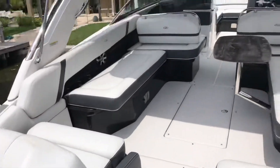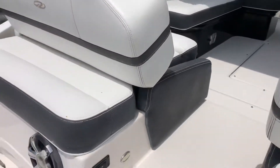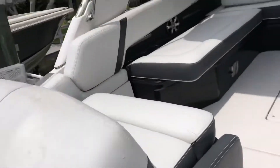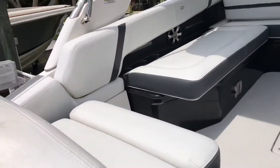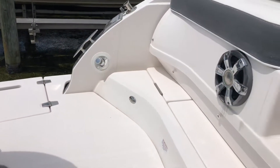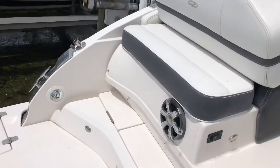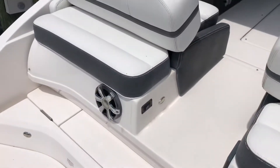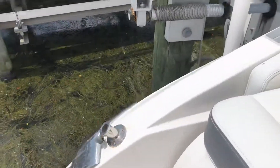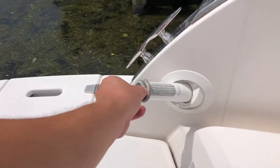The 29 has a great feature with this back seat — you can slide it back and forth 12 inches. Right now there's plenty of leg room, but you can also slide it forward when you're at the beach, which gives you about 12 inches of extra swim platform. There's also a storage cooler, flagpole, and a fresh water shower on the back.